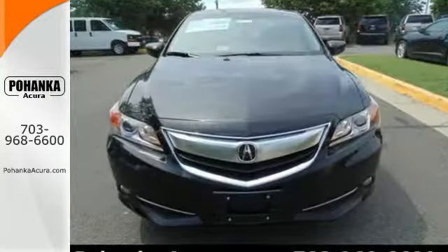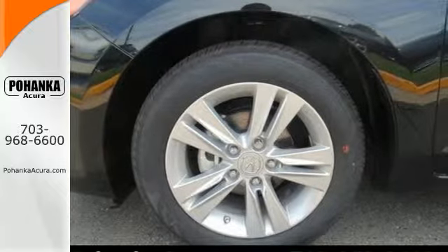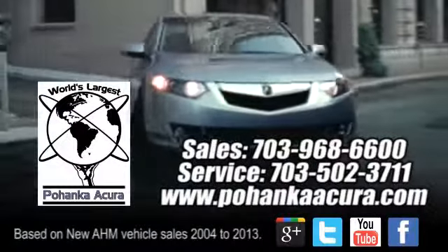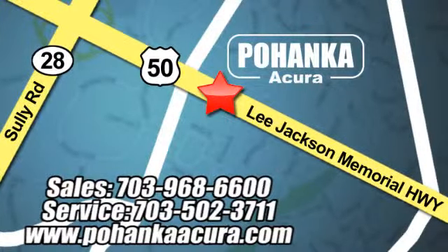This ILX Hybrid is anything but basic transportation. Test drive it today. Pohanka Acura is a great place to buy a car. We're conveniently located at 3911 Lee Jackson Memorial Highway, Route 50 in Chantilly.